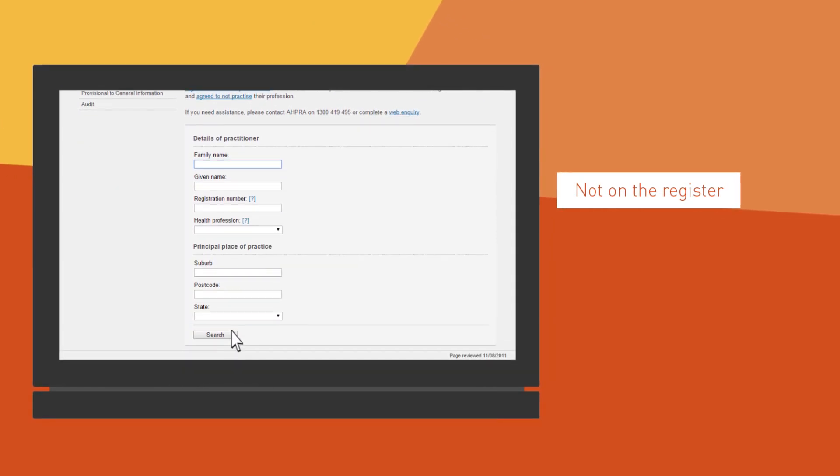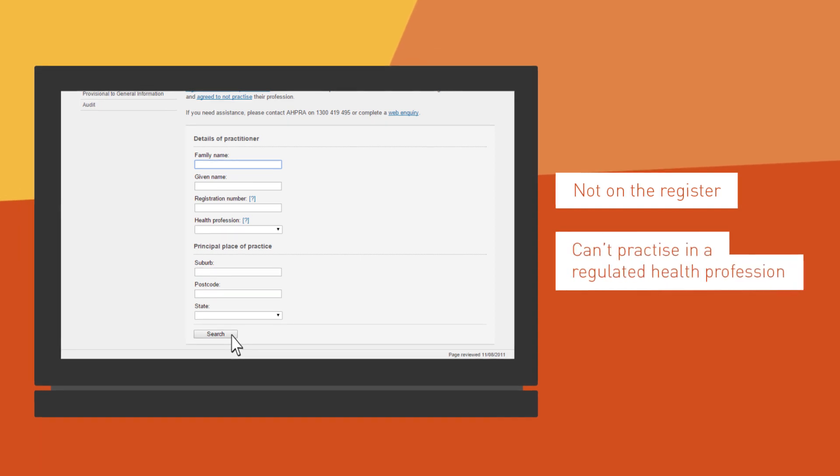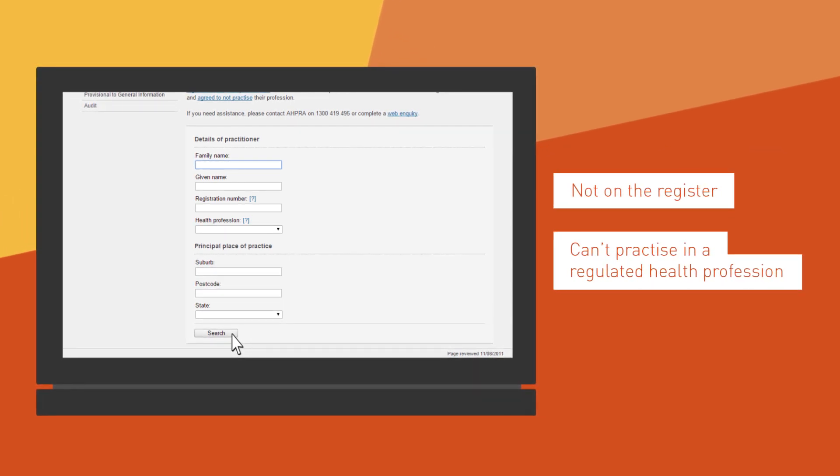If they're not on the register, they are not registered to practice and it's an offence to present themselves as being a registered health practitioner.